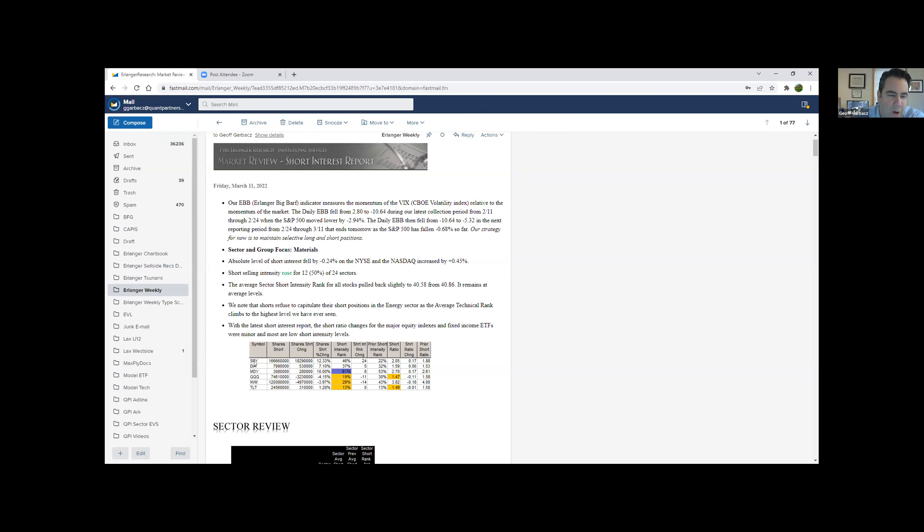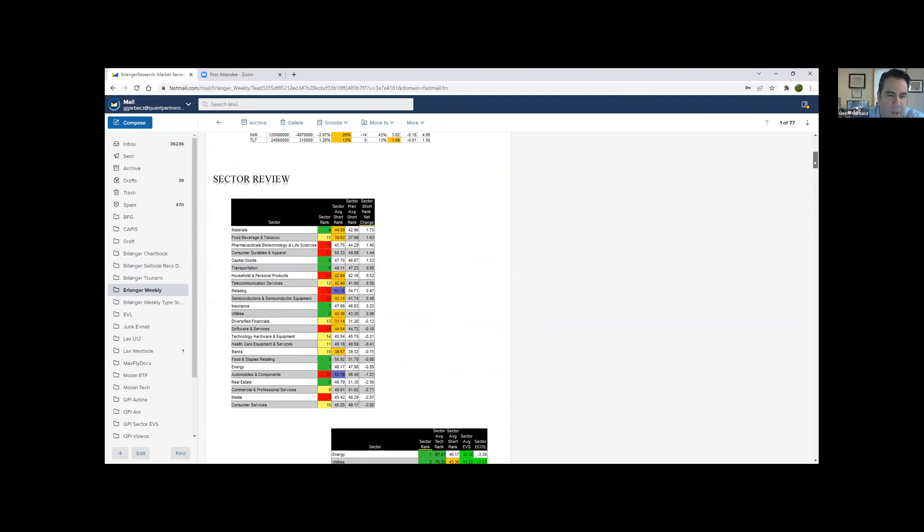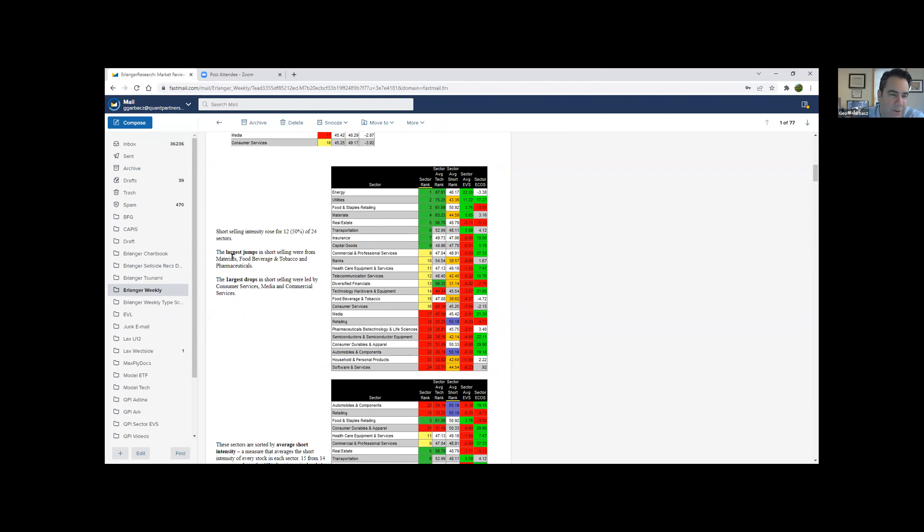Down below the major ETFs, there's really no change — just very average short interest. The mid cap is actually now above 61%, so there's been some shorts adding to that. In terms of sectors, the largest increases came from materials, which doesn't make much sense with gold acting really strong. Also food, beverage, and tobacco, and pharmaceuticals.